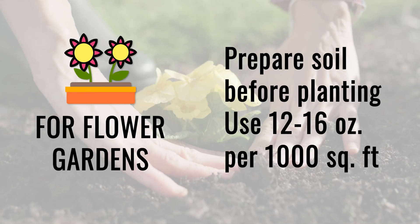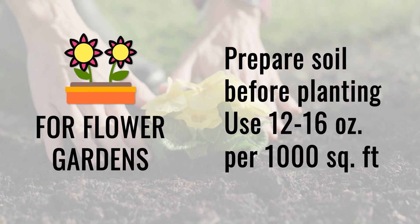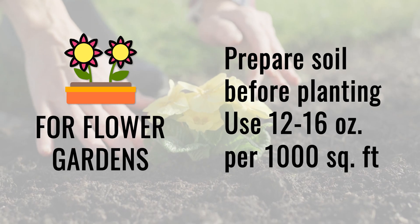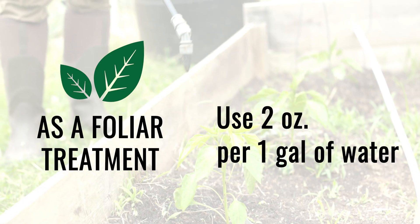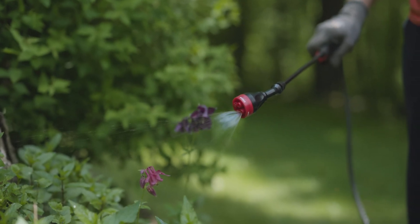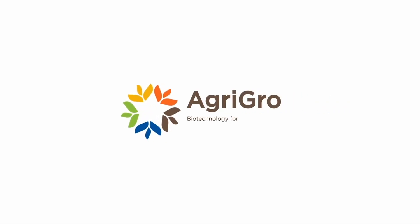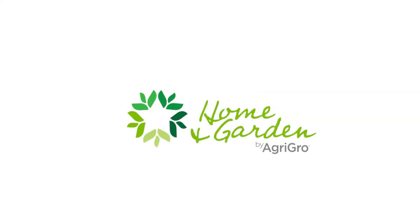For flower gardens, we recommend preparing your soil before planting at 12 to 16 ounces of Super Cal per 1,000 square feet. To use Super Cal as a foliar treatment, apply two ounces of Super Cal to one gallon of water and mist the plants evenly. Try Super Cal today and see how Agri-Grow products can transform the way you grow.